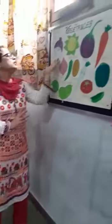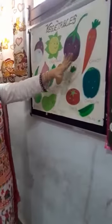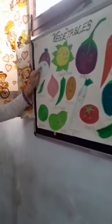Let's see the vegetable chart. This chart is very colorful. Different colors of the vegetables you can see. Let's start — what is this?